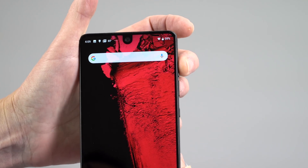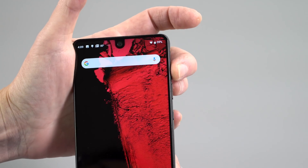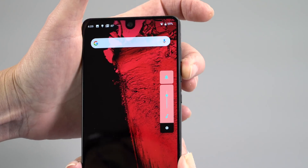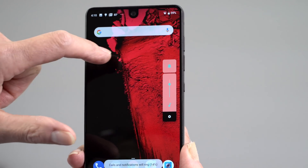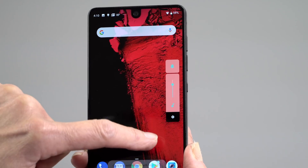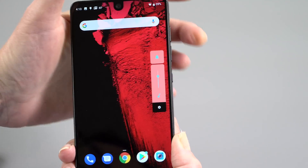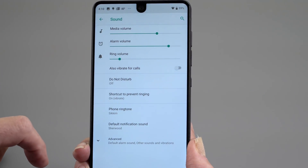Another nice touch: you know how every time you start playing a video, or a game or whatever, and you hit the volume button, but you're actually controlling the ringtone? Well, now the default behavior is to control media. So you've got control over your ringer right here, but this is going to control your media volume by default. I think that's probably what most people want. And if you want to get to all your sound settings, there they are individually as always.